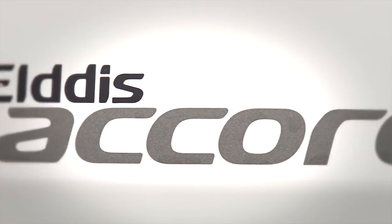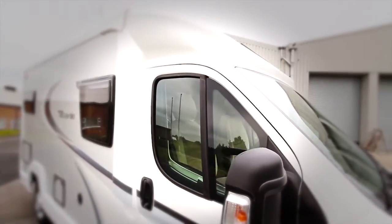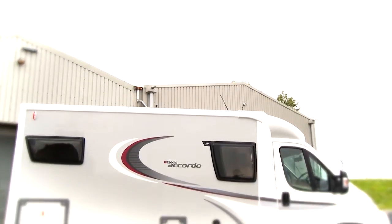The all-new Eldes Accordo is the most affordable range of its kind and boasts a specification list that might just take you by surprise. With a compact design that makes day-to-day use convenient and more than enough luxury for a comfortable touring holiday, the Eldes Accordo is all the motorhome you'll ever need.